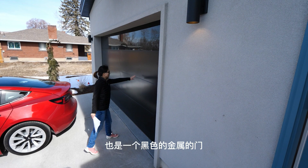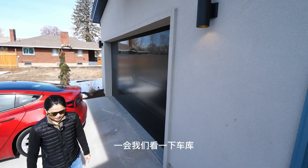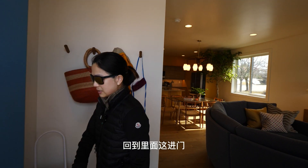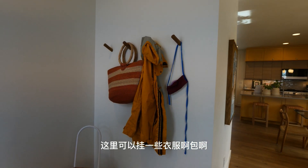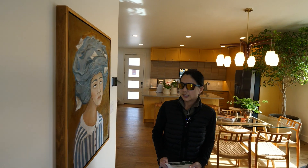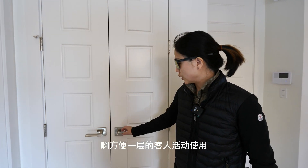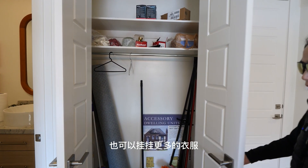这个车库门跟前院的金属是匹配的，也是一个黑色金属门，加一个玻璃窗的设计。一会儿我们看一下车库里面，停了一辆非常可爱的小车。回到里面，从后门进来，这里可以挂一些衣服、包。这边是位于一层的半卫生间，方便一层的客人使用。这里也有一个对开门的挂衣柜，可以挂更多的衣服。